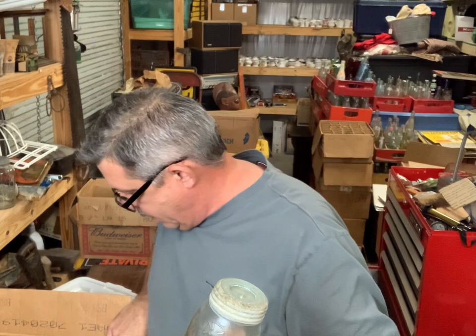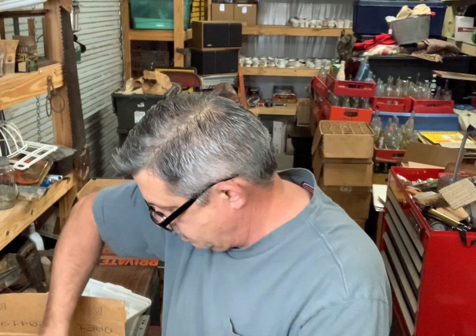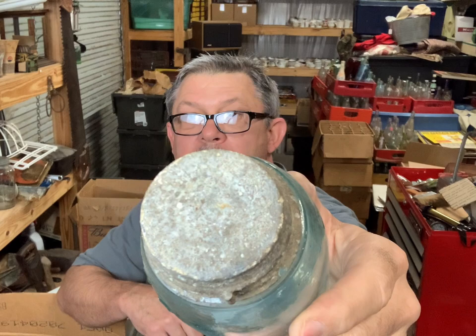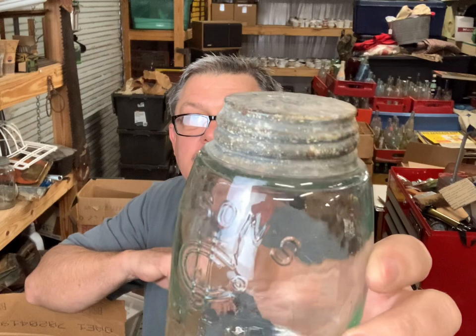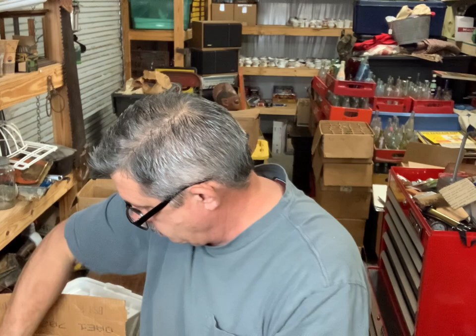I got about eight or ten of these midgets. That's a midget with the cross at the top - Mason Improved with the lid and the band. And a Mason CFJ Improved with the lid and the band. Another Mason CFJ Patent 1858 with that lid - the lid's in rough condition, but I've sold just these lids for 30 to 40 dollars a piece if they're in good condition. There's another mate Mason CFJ 1858, that lid's in a little bit better condition.